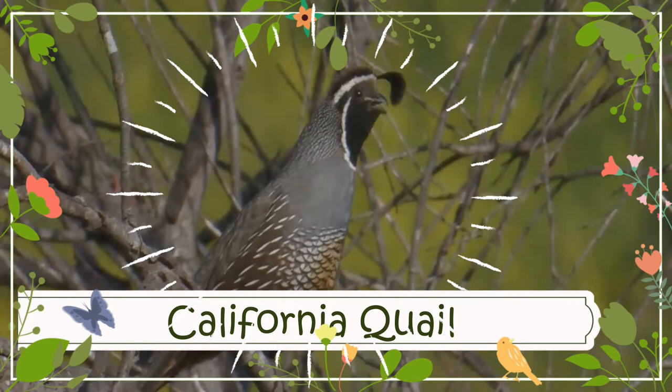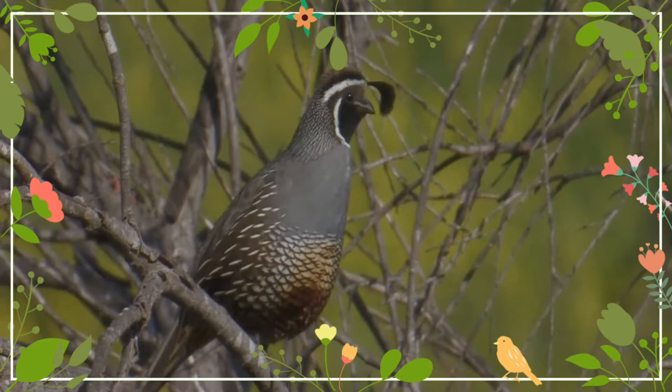The California quail, also known as the California Valley quail or Valley quail, is a small ground-dwelling bird in the New World quail family.